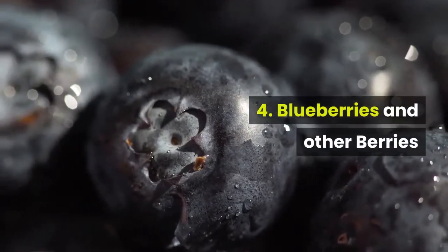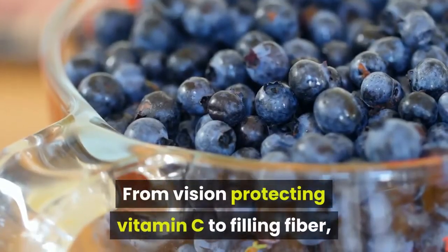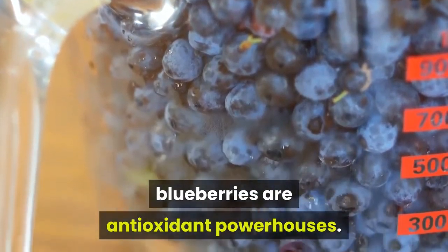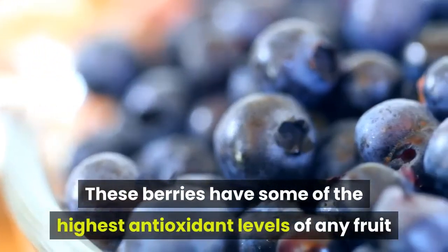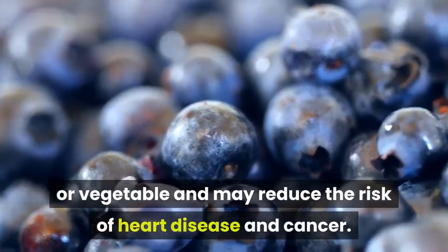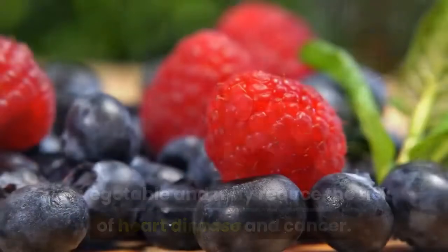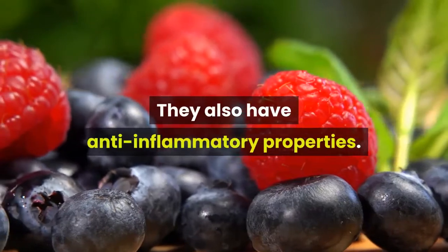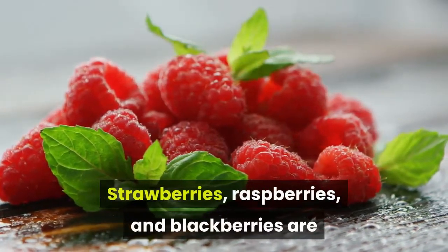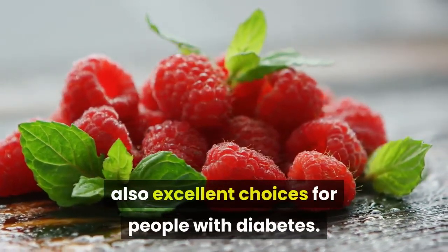4. Blueberries and other berries. From vision-protecting vitamin C to filling fiber, blueberries are antioxidant powerhouses. These berries have some of the highest antioxidant levels of any fruit or vegetable and may reduce the risk of heart disease and cancer. They also have anti-inflammatory properties. Strawberries, raspberries, and blackberries are also excellent choices for people with diabetes.